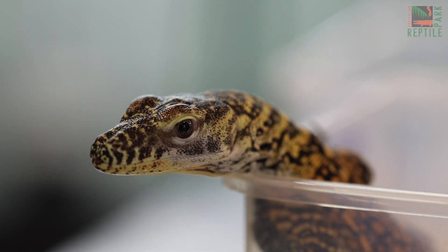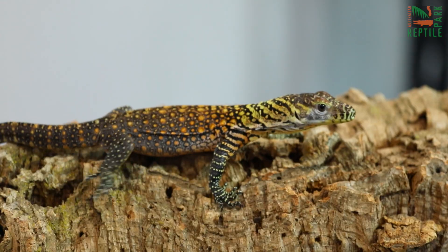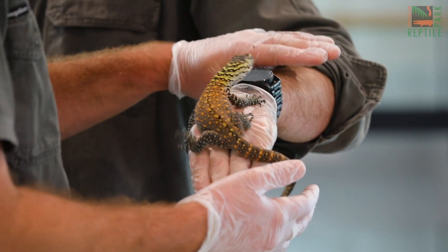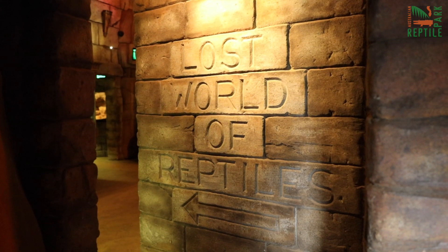Komodo dragons are an endangered species and they are the world's largest living lizard species — they are practically modern day dinosaurs. For now, we're keeping all three hatchling Komodo dragons in the incubator together so that we can closely monitor them. Once I'm happy, we'll move them out and eventually they'll be on display in our Lost World of Reptiles exhibit.